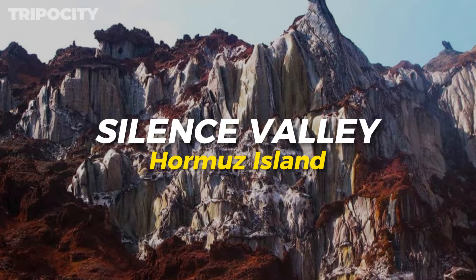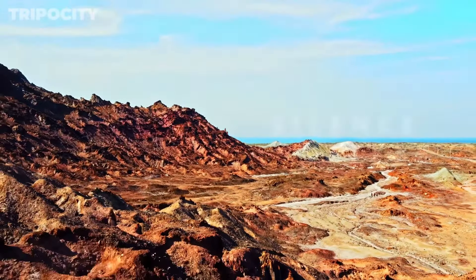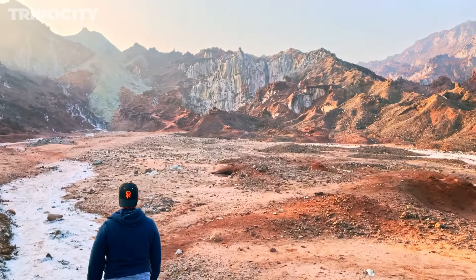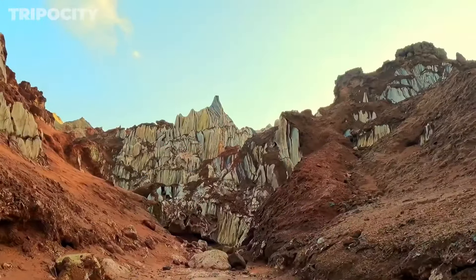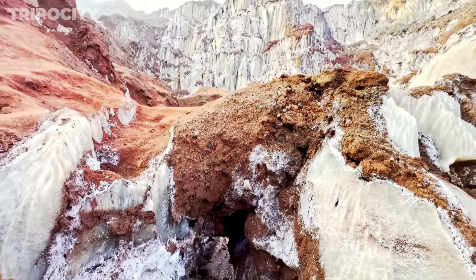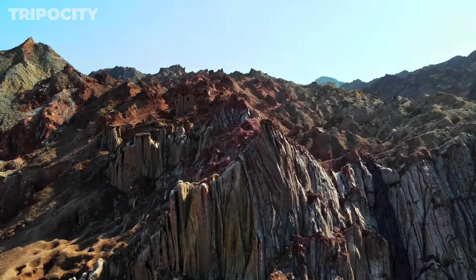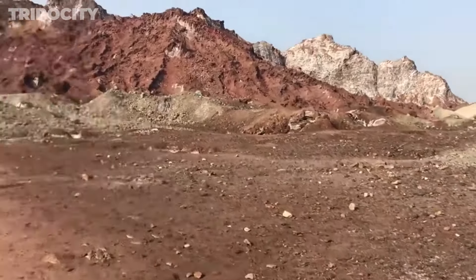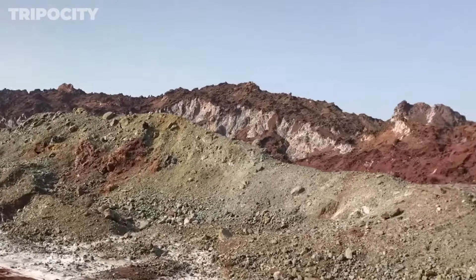Silence Valley, Hormuz Island. Silence Valley is a place of tranquility and reflection. Surrounded by dramatic cliffs and soft sands, this secluded spot invites you to experience the profound quiet and natural beauty of Hormuz Island. The valley's name stems from its peaceful ambiance, where the only sounds are the whispers of the wind and distant waves. It's an ideal location for meditation or simply soaking in the serene environment. As you wander through the valley, you'll find that its untouched beauty and calm atmosphere provide a perfect escape from the hustle and bustle of daily life.